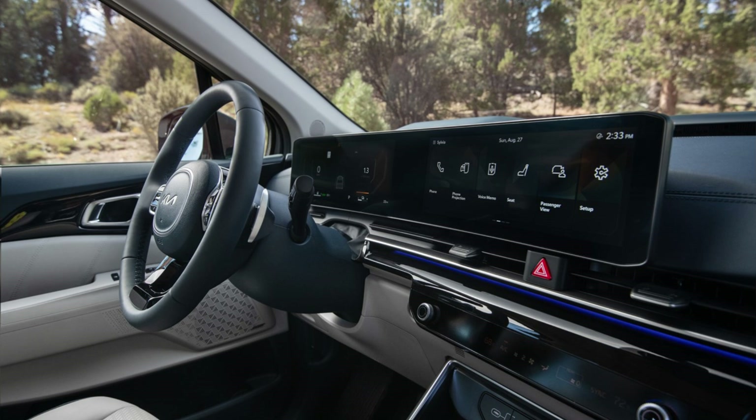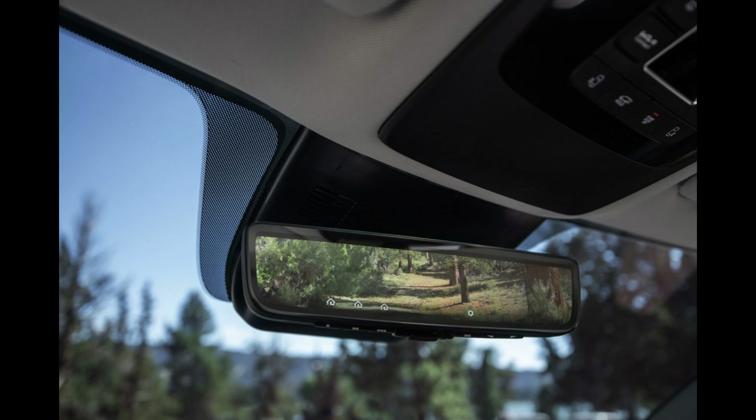What do you think of the 2024 Kia Carnival facelift? Let us know in the comments below, and don't forget to like and subscribe for more car reviews.